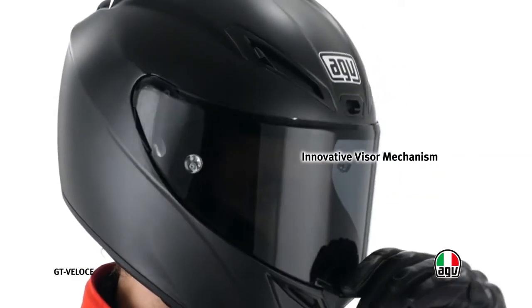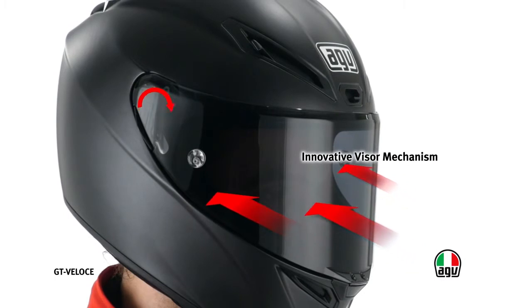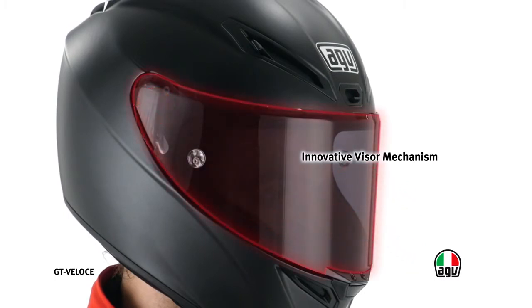The innovative closing mechanism with rotary movement ensures perfect adhesion between the perimeter of the visor and the helmet body. This solution prevents draft and noise caused by penetrating air. The reduced sizes of the mechanism, unique in its sector, maintain the required protection levels also at the side of the helmet.